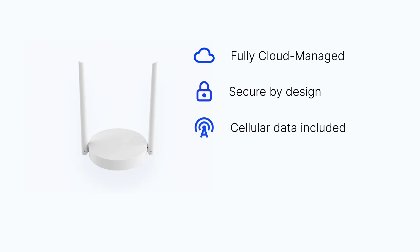The ThingsIndoor Gateway Pro comes with cellular data included, which means that you don't have to worry about sourcing IoT SIMs and setting up data contracts. We take care of all of that for you.